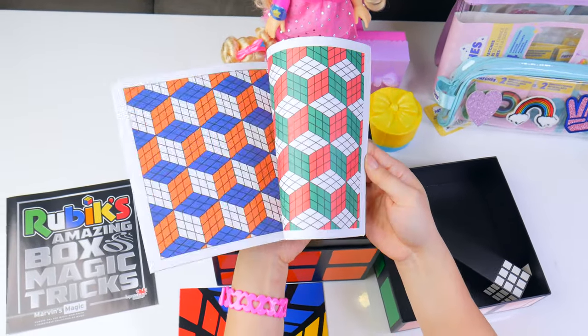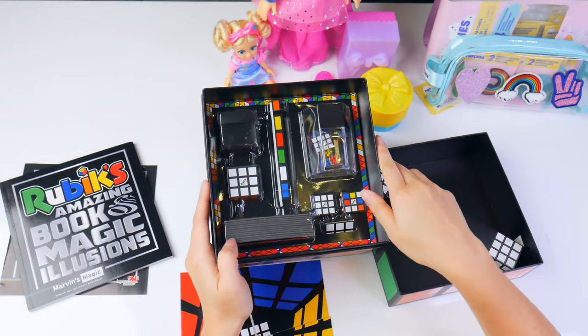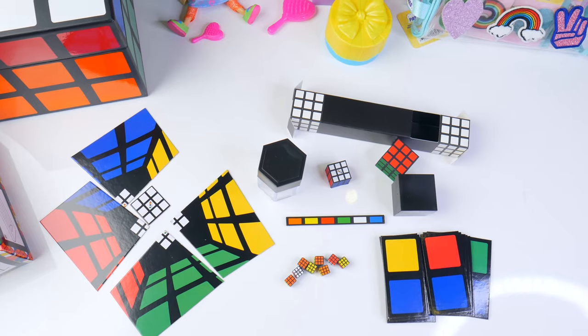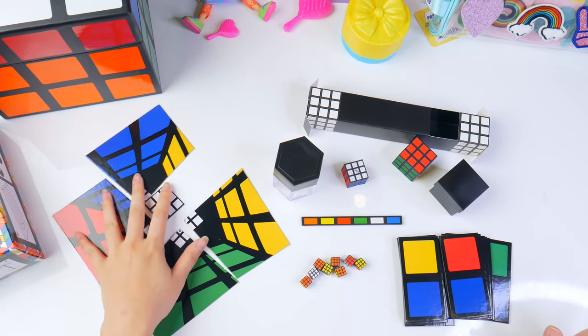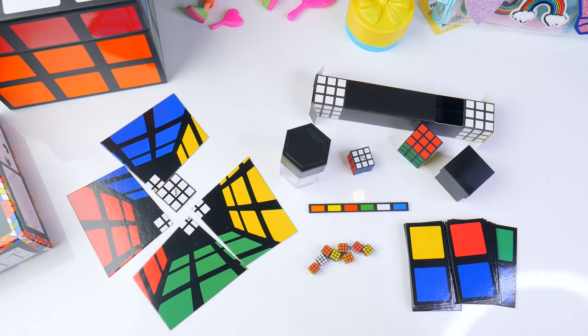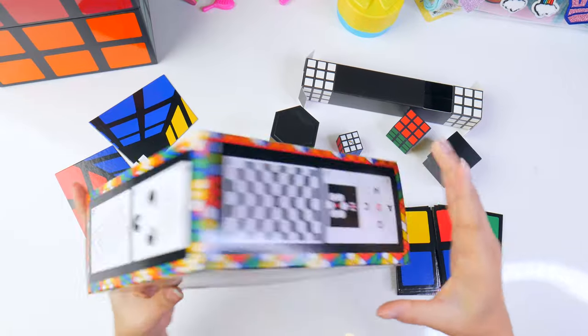That looks super trippy. Wow, there are tons of Rubik's Cubes in here — small ones, smaller ones, and mini ones. So there are a ton of things that came in this magic box. A bunch of stuff I don't understand — it's going to take me a long time to read through this book of magic tricks. But I will show you one magic trick, and I wanted to show you these illusions as well. It is mind-blowing.